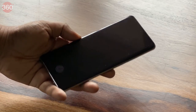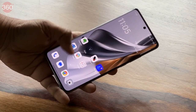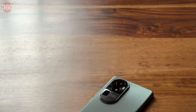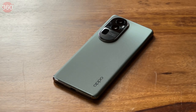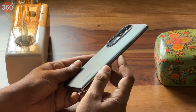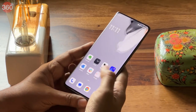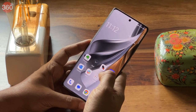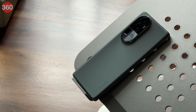The Reno 10 Pro Plus 5G is Oppo's first smartphone in the Reno series to cross the Rs 50,000 mark in India. It comes with high-end hardware, premium design, and a very capable set of cameras. However, the Reno series have generally not offered great value in India. So does the new Reno 10 Pro Plus 5G meet our expectations for a premium smartphone, and is it worthy of its premium price tag? Let's find out in this review.